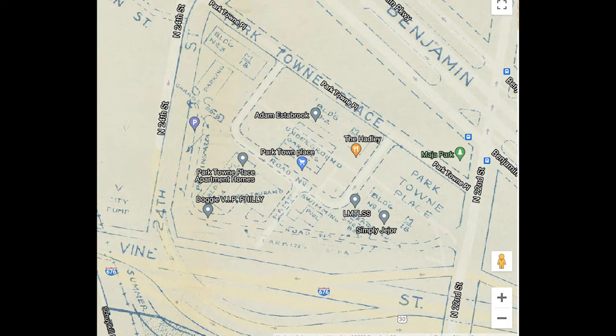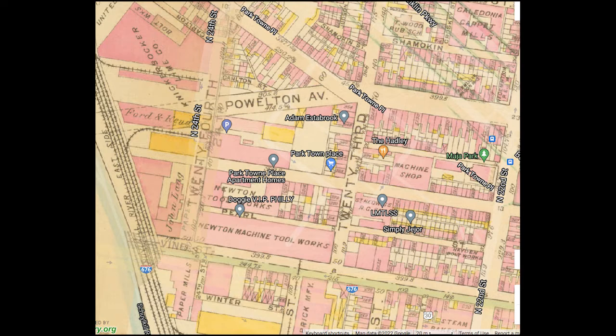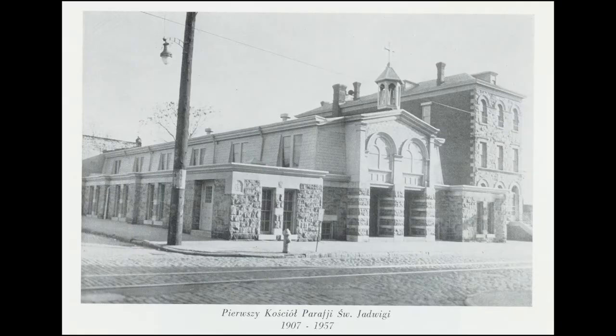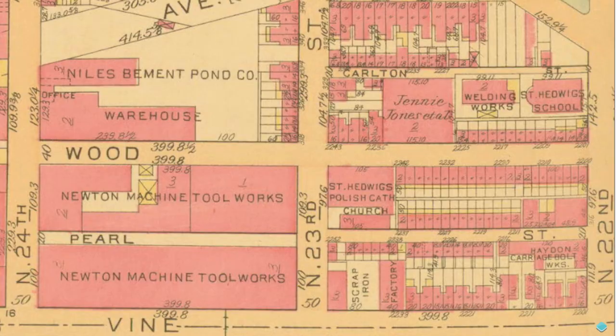This is the 1962 planning map, and you can see the towers on it. Here's the 1910 Bromley Atlas, where you can see — with the modern street names — that Parktown Place Boulevard was Callow Hill. There were machine shops, factories, houses. This is the 1985 Bromley Atlas. Here's the 1808 John Hill map, which shows all the streams in the area and a much wider Schuylkill River. And this is St. Helwig's Church and School — you can see them here on the map where they actually were, on Wood Street near Newton machine tools, which probably made stuff for Baldwin locomotives.